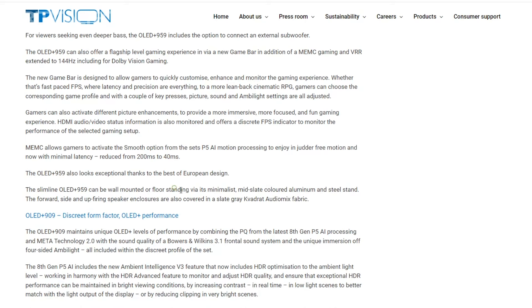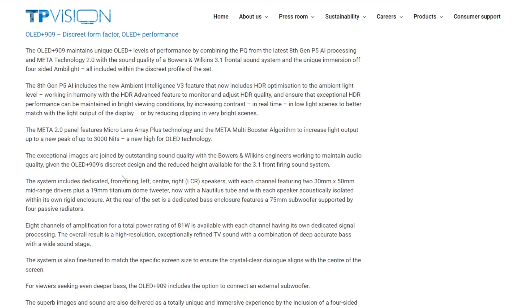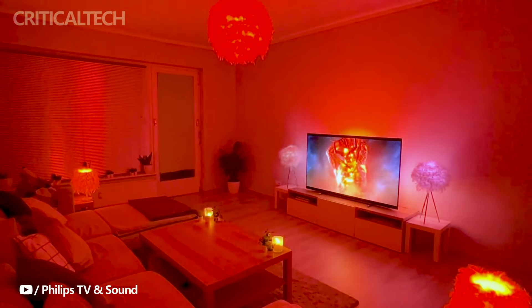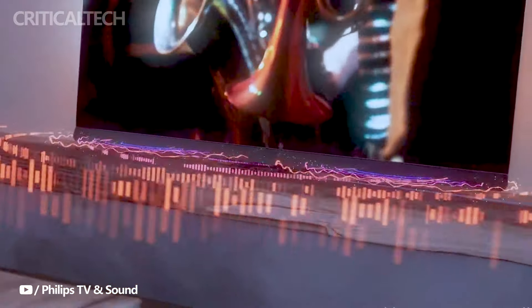Additionally, the complete pricing details for the Philips OLED Plus 959 Ambilight TV have not been provided, leaving potential customers in anticipation of understanding the cost associated with acquiring this flagship model. Pricing is a crucial factor that influences consumer decisions, and the absence of this information leaves a level of suspense surrounding the affordability and value proposition of the television.